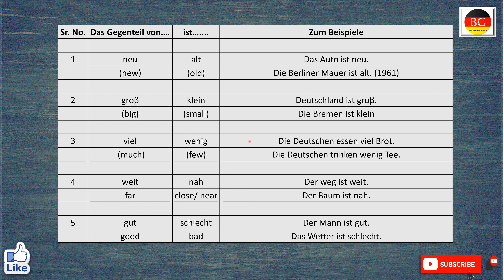Das Gegenteil von viel ist wenig. Zum Beispiel, die Deutschen essen viel Brot. The Germans eat a lot of bread. Aber die Deutschen trinken wenig Tea. The Germans drink little tea.